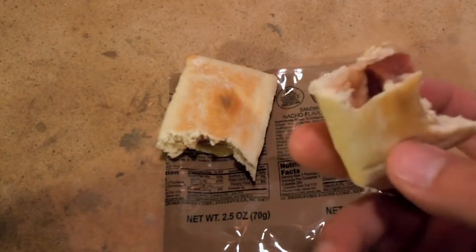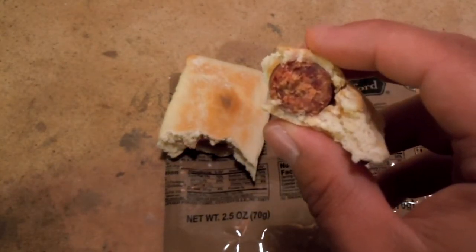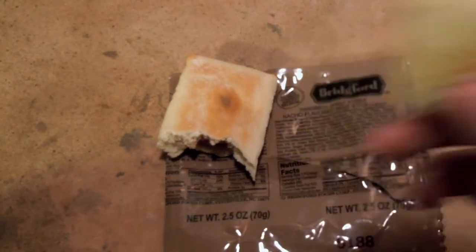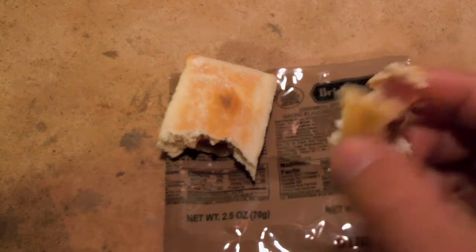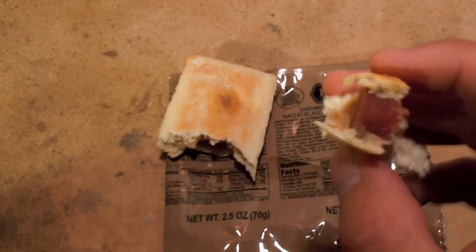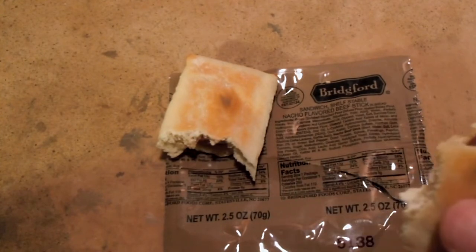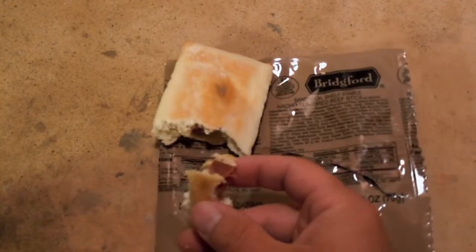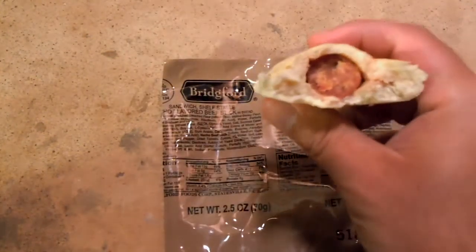I was actually able to go camping this past weekend and took a few Bridgeford sandwiches with me as trail snacks. I really think that's what their best use is — a quick little accessible sandwich you can pull out of your pack real quick and eat on the trail. Very good. This is one of them that I got from the Epicenter.